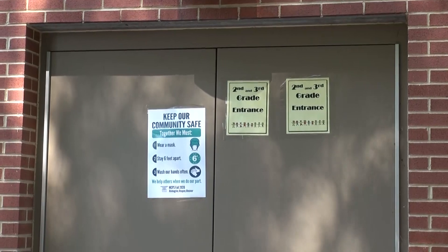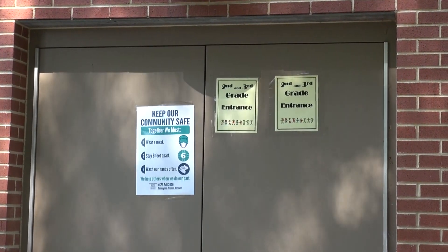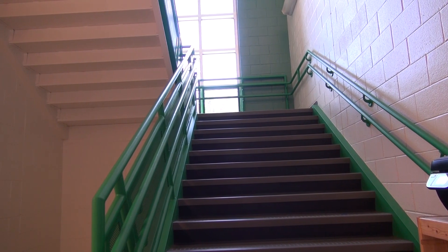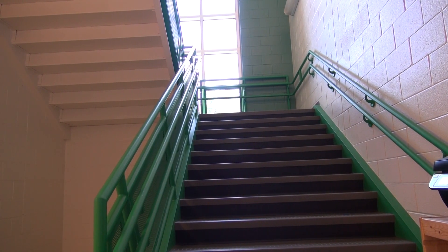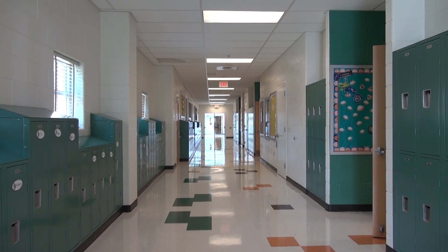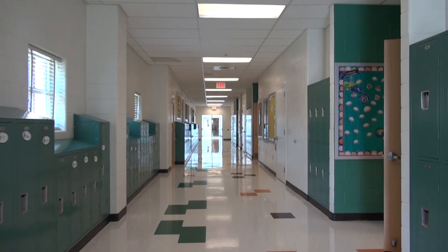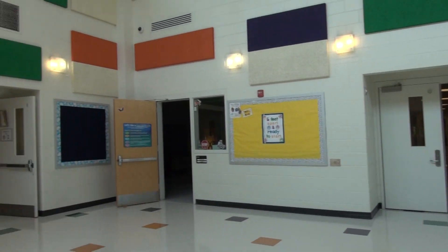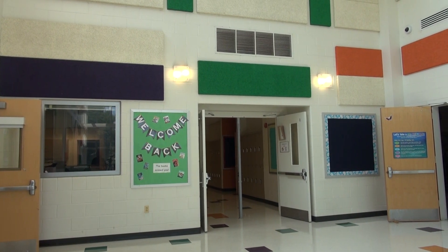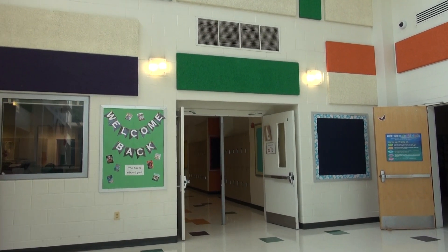Here are your doors. When you come in the second and third grade doors, you will turn right and go up these steps to the second floor. If you are in second grade, you will walk down this hallway to the main atrium. You will turn left at the media center and come down this hallway.